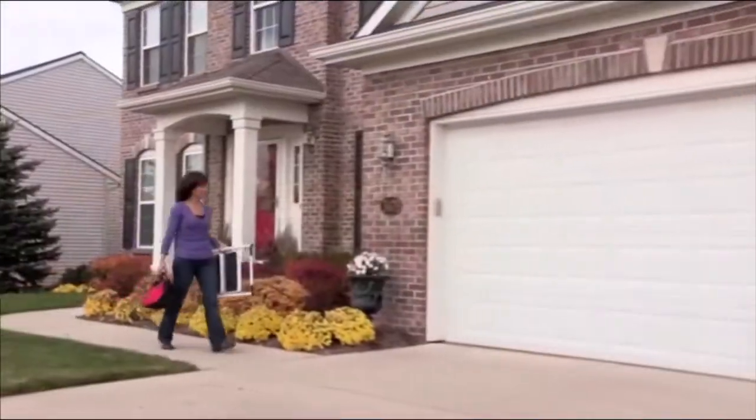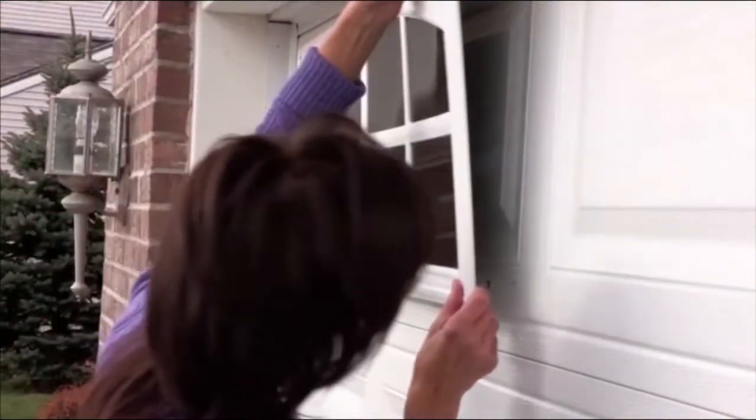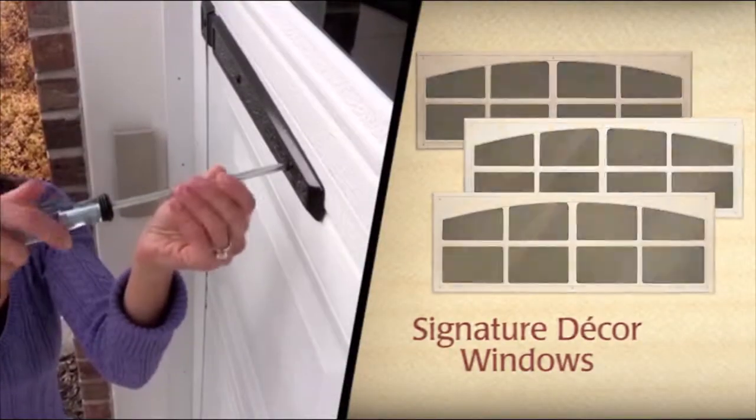For most houses, the garage is the first impression of your home. Now you can give your garage door a new, custom look without replacing it. Give it a makeover with Coach House Accents. It's a great do-it-yourself project that will enhance your home's curb appeal in a matter of minutes.